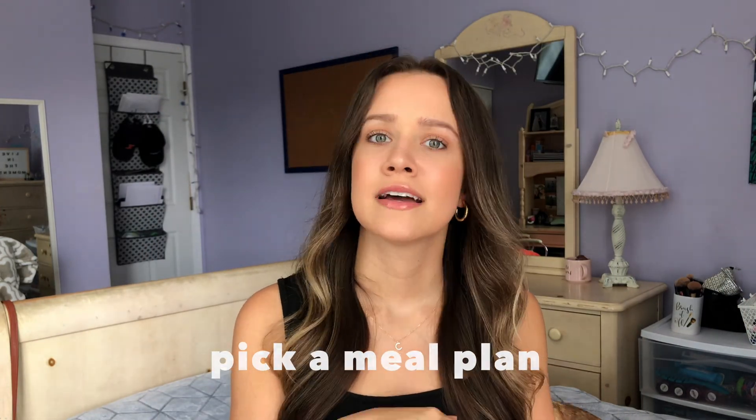Obviously the first thing you need to do is pick a meal plan. Every school is different — some schools do just swipes for meals, some schools do credits or money. At my school, they did swipes and credits. The two most popular plans they had were either 12 swipes with 15 credits or 10 swipes with 45 credits.